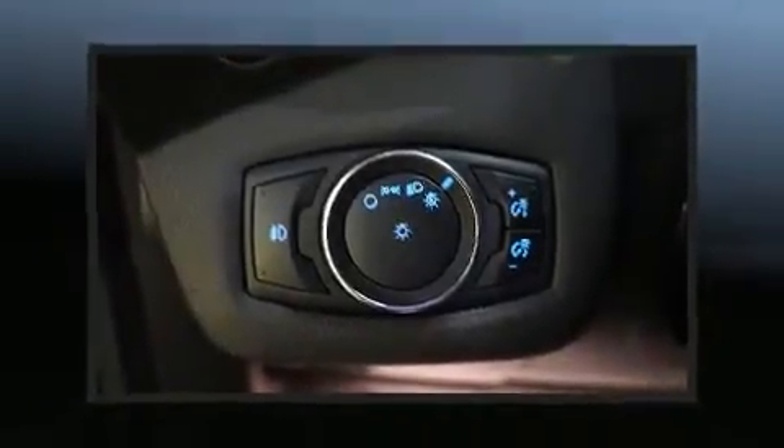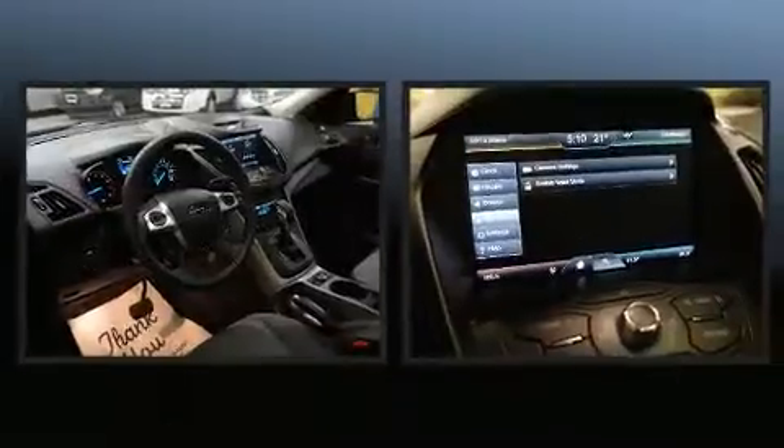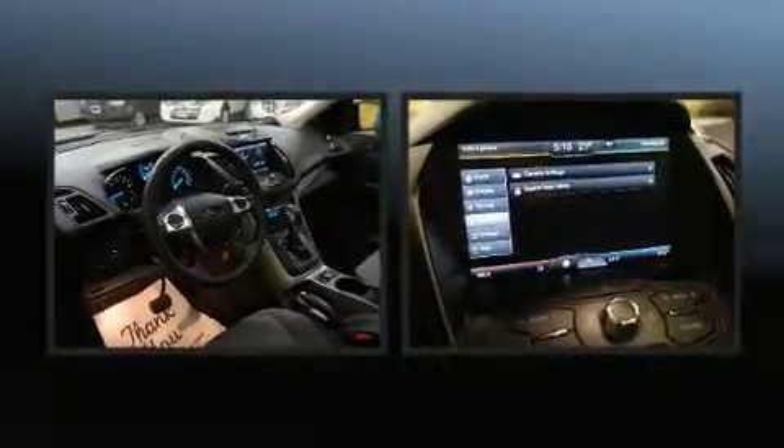Discerning drivers will appreciate the 2014 Ford Escape. It features an automatic transmission, front-wheel drive, and an efficient four-cylinder engine.